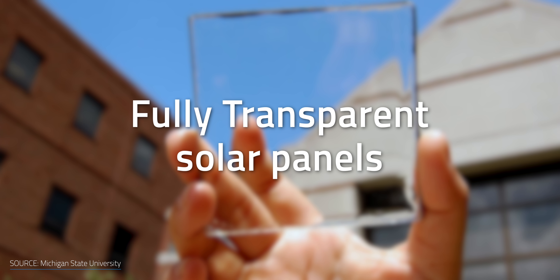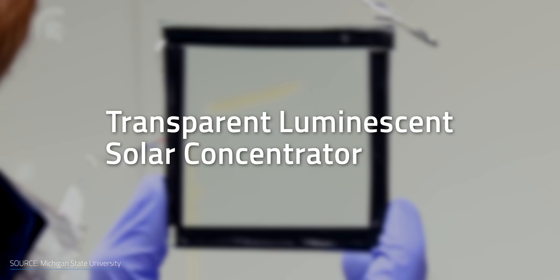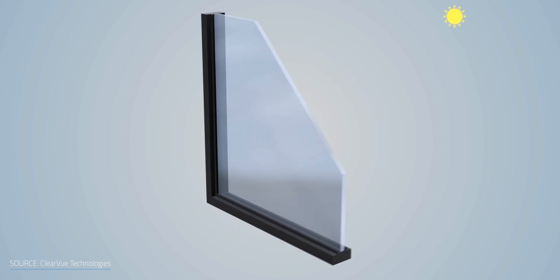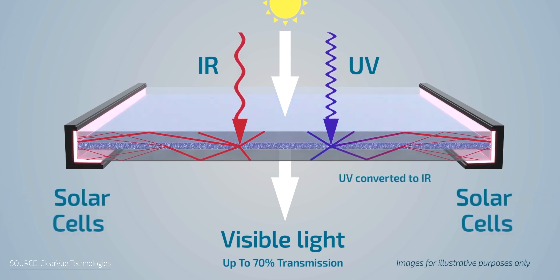The second type is fully transparent solar panels. The dream of having solar panels that look like regular glass started with a group of researchers at Michigan State University, which created the first fully transparent solar cell in 2014. The team created the Transparent Luminescent Solar Concentrator, or TLSC, which uses organic salts to capture a very specific portion of the solar spectrum — wavelengths of invisible light like ultraviolet and infrared — while allowing normal visible light to pass through. When UV and IR light hits the panel, it's turned into a different type of infrared that glows, then this new wavelength moves to the edge of the window where it's converted into electricity by solar cells around the edge. Since the materials don't absorb or emit light in the visible spectrum, they look transparent to the human eye.